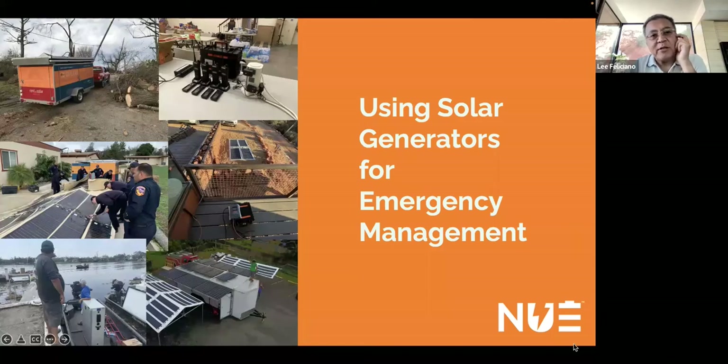My name is Lee Feliciano with New Use Energy. I'm going to be your host today on this webinar, which is about using solar generators for emergency management.